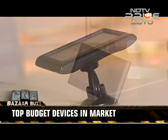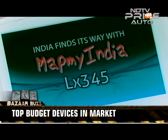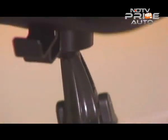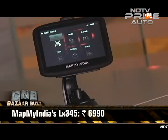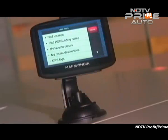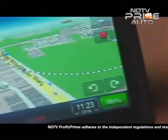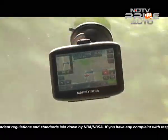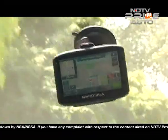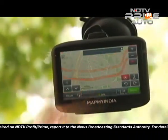The closest rival to the Garmin NUVI42LM is MapMyIndia's LX345, priced at Rs. 6,990. This device gets a 10.9cm screen and offers multimedia playback, a photo gallery, and also doubles up as an e-book reader. It supports 3D landmarks and 2D building footprints across 94 cities in India, and also comes with a lifetime free update of maps.